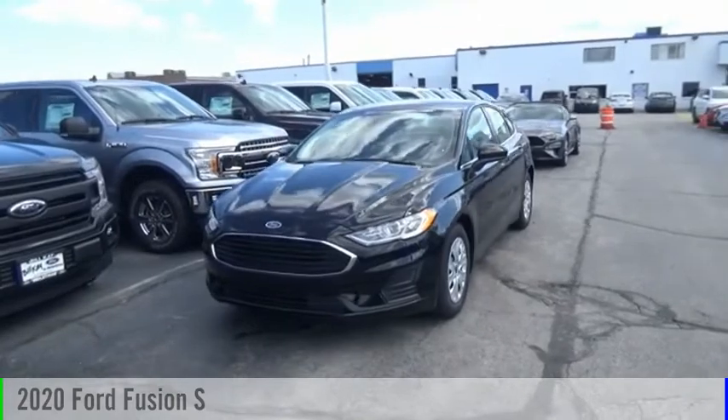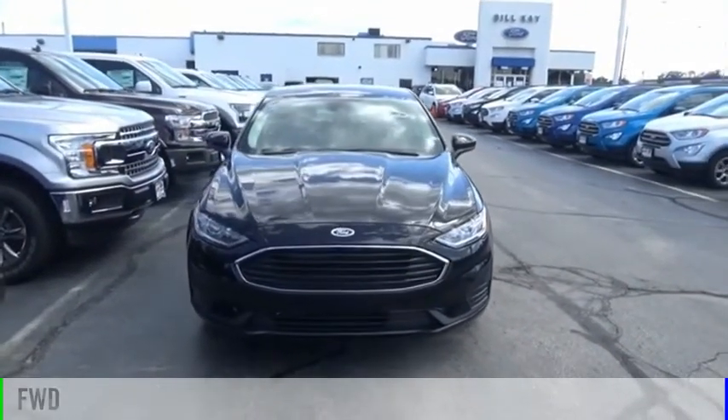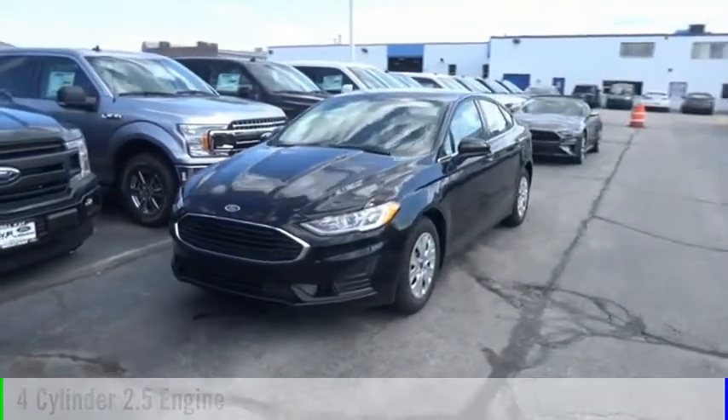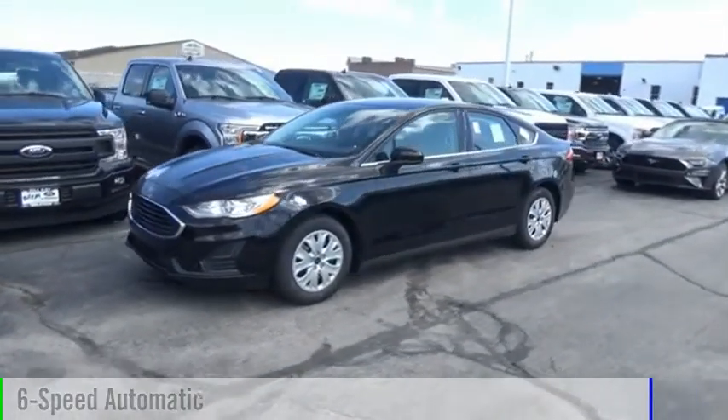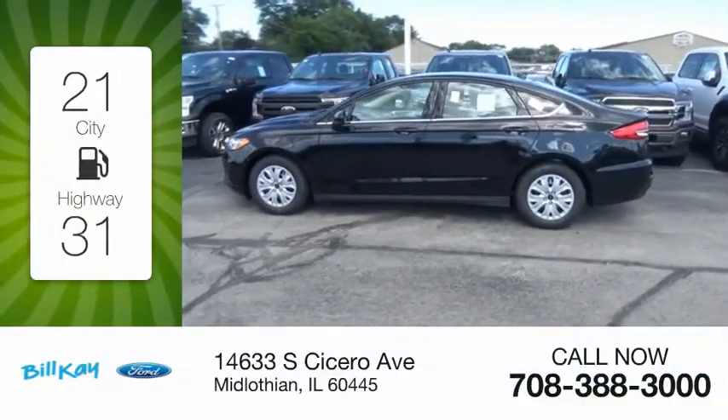Come test drive the 2020 Fusion. This vehicle is powered by a front-wheel drive, four-cylinder, 2.5-liter engine, and comes with a six-speed automatic transmission. Great fuel efficiency saves you money by requiring fewer trips to the gas station.